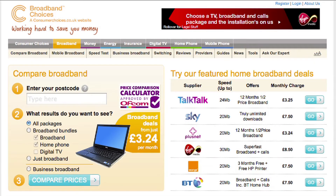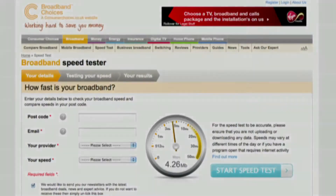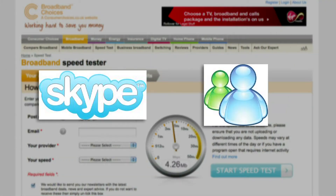On broadbandchoices.co.uk you can check your internet speed accurately and absolutely free of charge. Shut down any other programs using the internet such as Skype or Amazon Messenger to ensure you get the most accurate results.